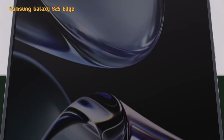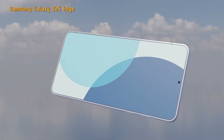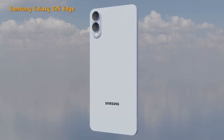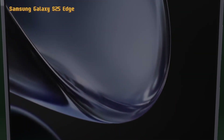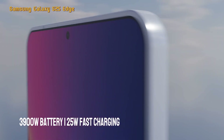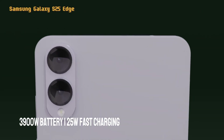The Samsung Galaxy S25 Edge is a flagship smartphone whose current status is still a rumor. Compared to other Galaxy S25 models, this phone has differences in terms of design and lower engine specifications. However, the chipset used remains the same — the Qualcomm Snapdragon 8 Elite, 3-nanometer fabrication. The Samsung Galaxy S25 Edge also has a smaller battery of 3,900 mAh and 25-watt fast charging.